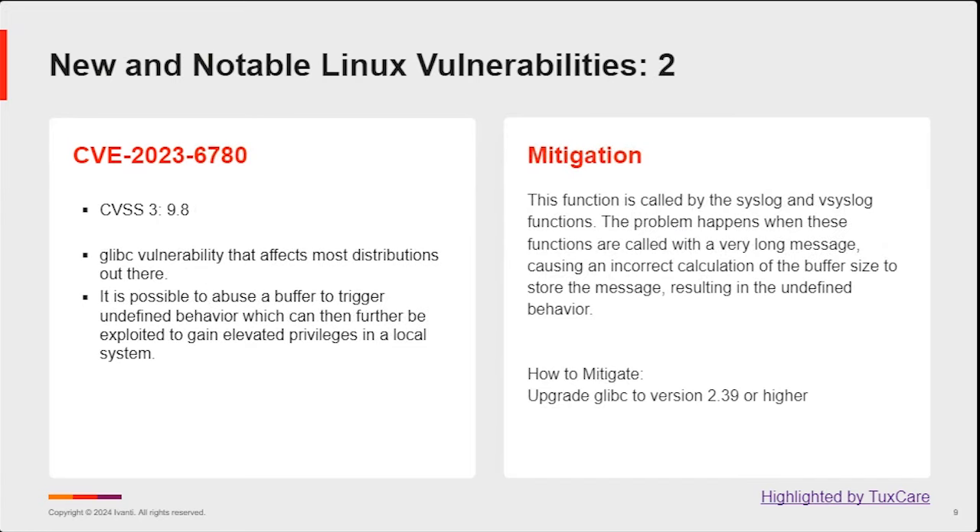The second Linux vulnerability this month is CVE-2023-6780 — a glibc vulnerability that affects most distributions. It's possible to abuse a buffer to trigger undefined behavior, which can then elevate privileges on the local system. The attacker could call this via syslog or bsyslog. There are also some mitigations provided: getting your glibc version to 2.39 or higher reduces the possibility of exploiting this type of vulnerability.